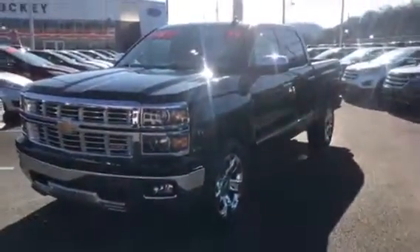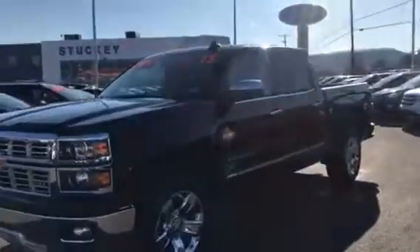Hi, this is Ben with Stucky Ford. 2015 Chevy Silverado LTZ — very sharp looking truck here. Got the 6.2 liter V8, little under 15,000 miles on this truck. Got all the bells and whistles here.